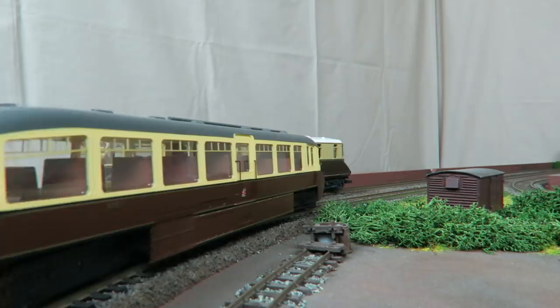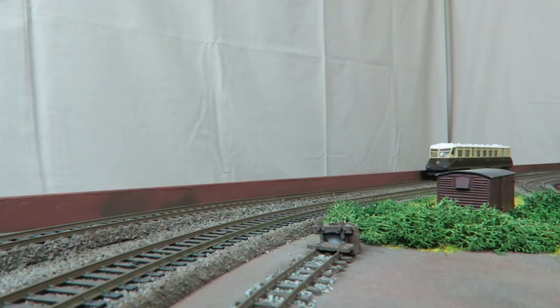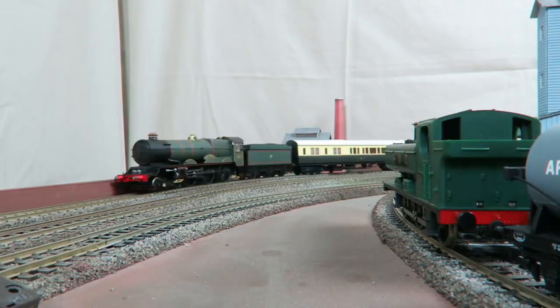These Swindon-built railcars had a very different appearance, with a body that used straight lines and flat panels. They had two larger 9.25 litre AEC engines, but with a reduced output of 105bhp and a reduced seating capacity of just 48. However, the interior still featured polished wood surfaces and other nice touches.